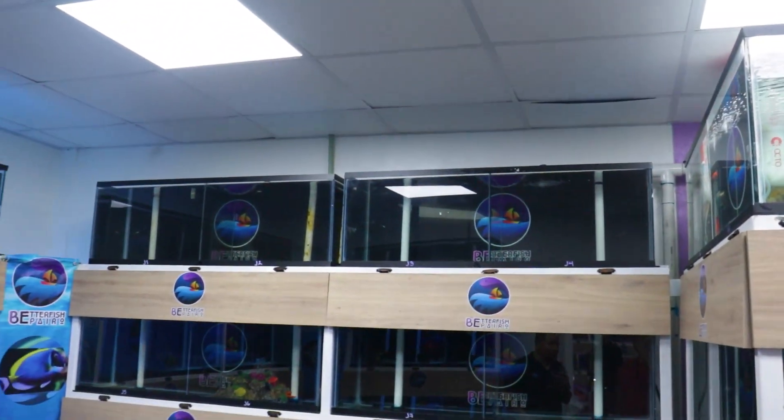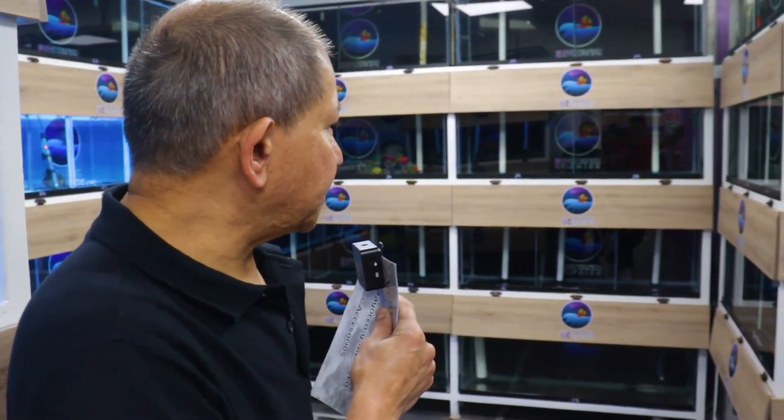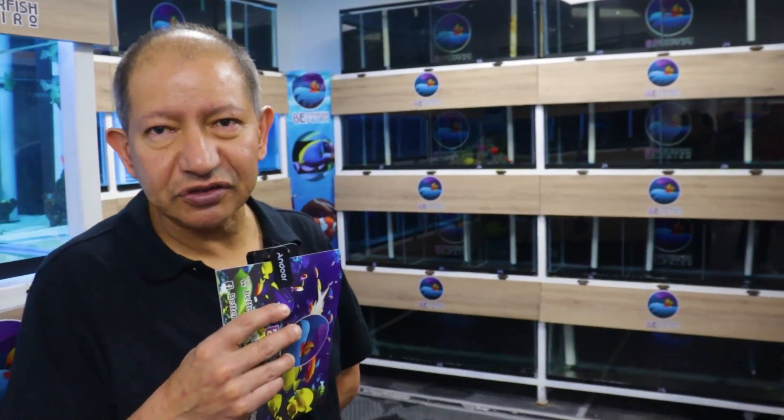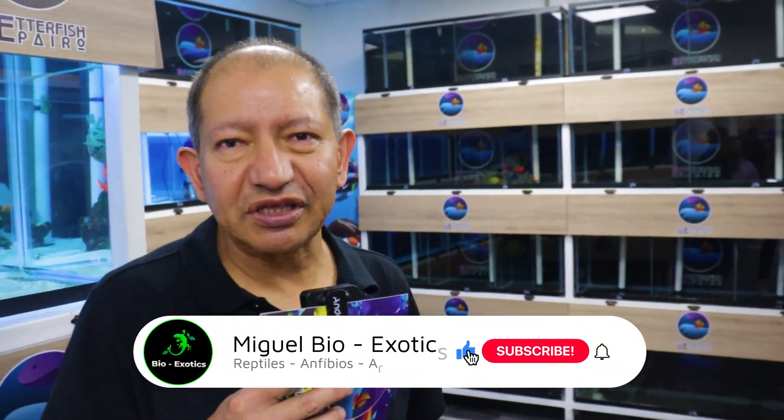El pez marino es un plus — no es tan fácil entrar a ese mercado porque es costoso y la mayoría es de importación. Hay pez nacional, pero muchas veces no se saca de manera formal y no es legal; nosotros tratamos de no caer en ese aspecto. Lo ideal es esperar pez que venga de manera legal, con factura. Cuando esté listo, los invitaremos a que visiten o que vean las redes sociales para mostrarles la variedad de pez marino.